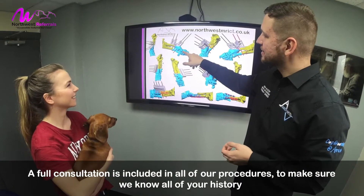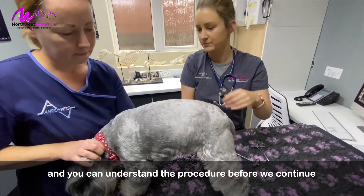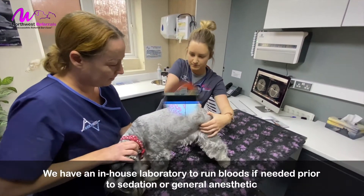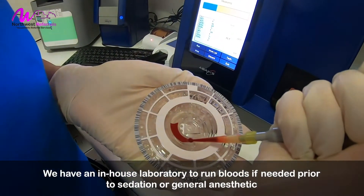A full consultation is included in all of our procedures to ensure we know all of your history and you understand the procedure before we continue. We have an in-house laboratory to run bloods if needed prior to sedation or general anaesthetic.